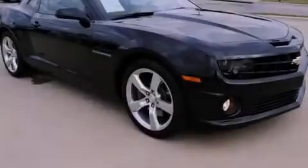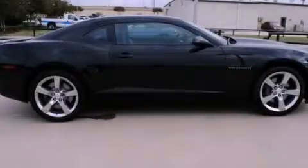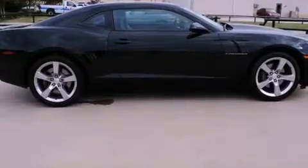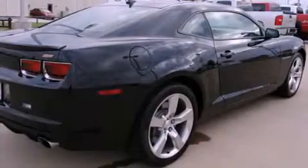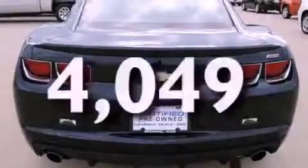Features include a low tire pressure indicator, a power passenger seat, cruise control, a rear spoiler, fog lamps, stability control, an anti-lock braking system, dual airbags, air conditioning, and this vehicle has less than 5,000 miles.